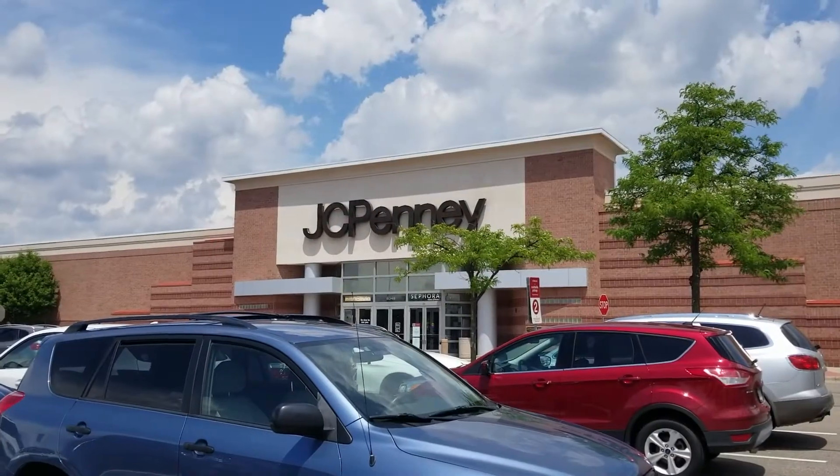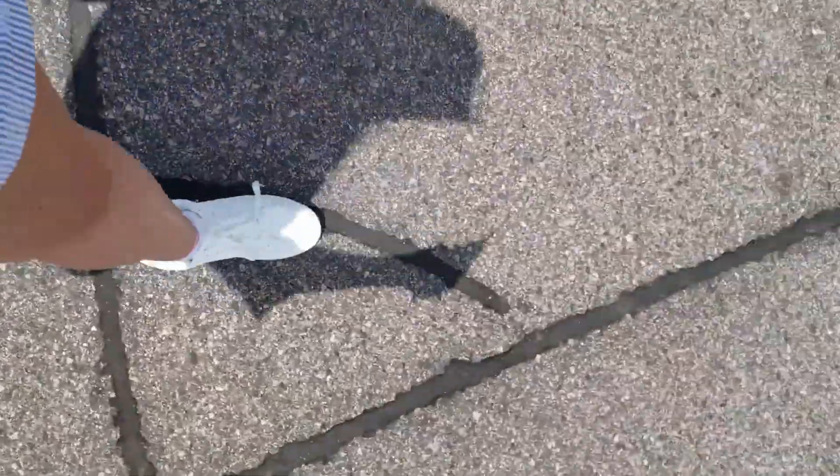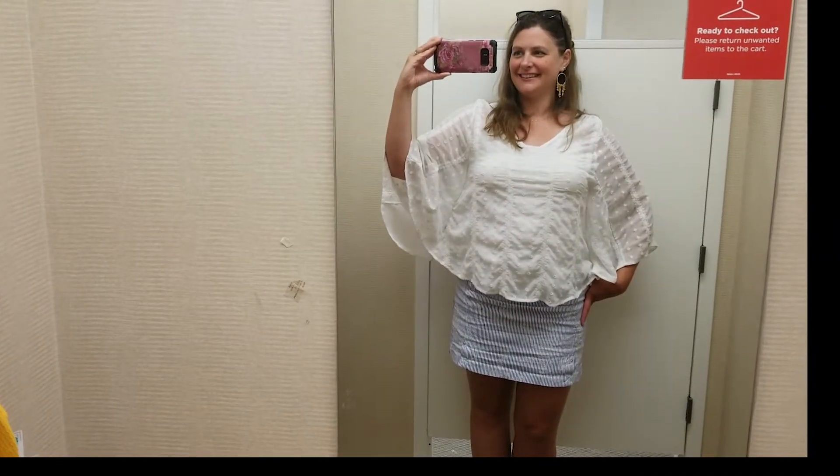So I wanted to stop by JCPenney today. It's not a place I shop very often, but I do feel like you can get some decent basics there and they actually have a lot of clearance. I was also getting a lot of JCPenney items in my ThredUp Goody Box, so I thought, well, let's go over there and take a peek.